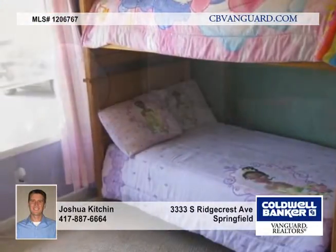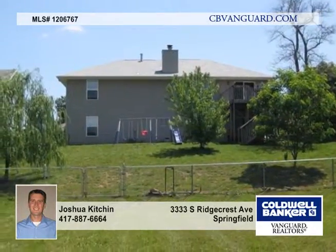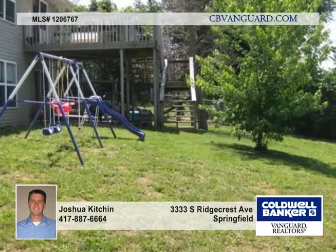There are three living areas in this home. The downstairs is open and spacious, great for entertaining friends and family. A one-year home warranty is provided by the sellers.